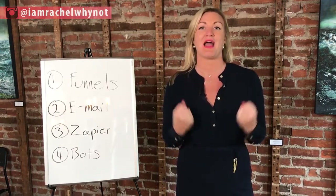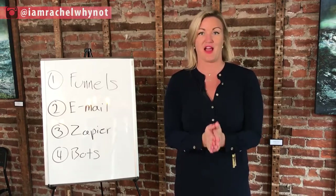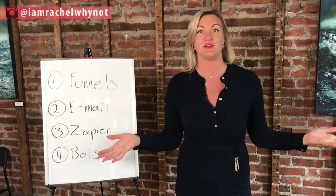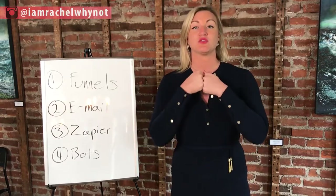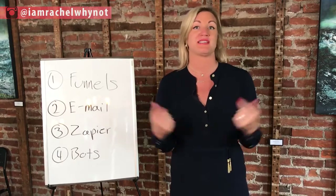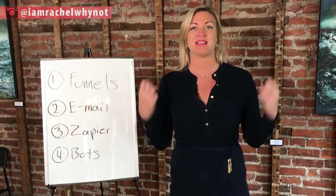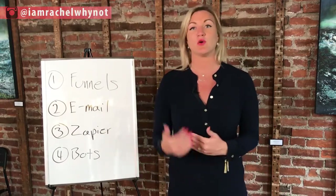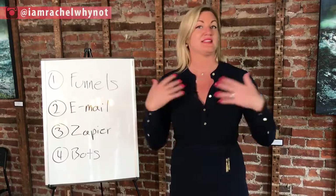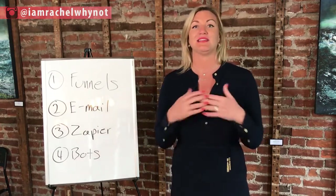That is the coolest thing about having an online business — the automation. When I figured this out for my business, it changed my entire life. I lost my office, I lost some employees, but I'm able to help more people because I have more money and more time to really grow my business and scale it out. Automation is such a game changer. It will take a little bit of time to set up properly, to get it rolling, to test different elements. But once it's all set up, it's literally working for you in the background.